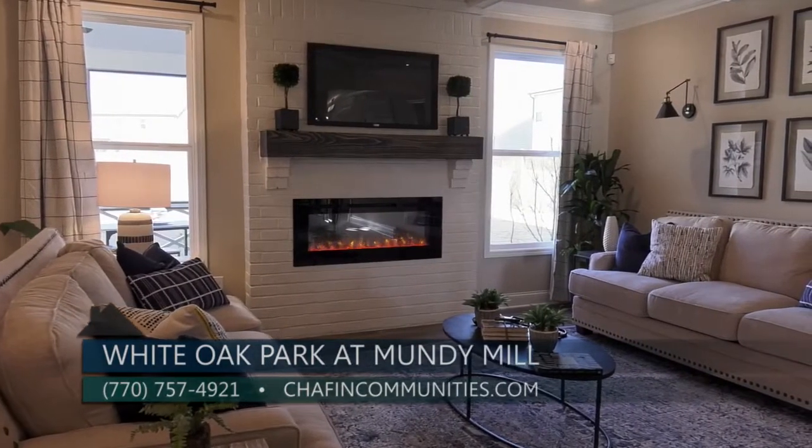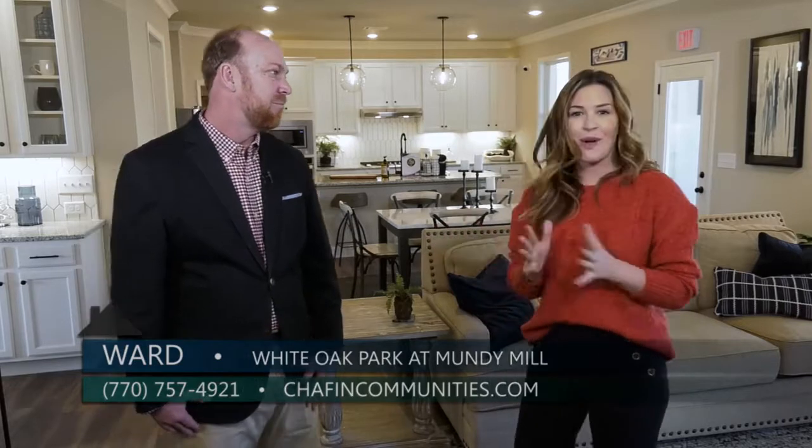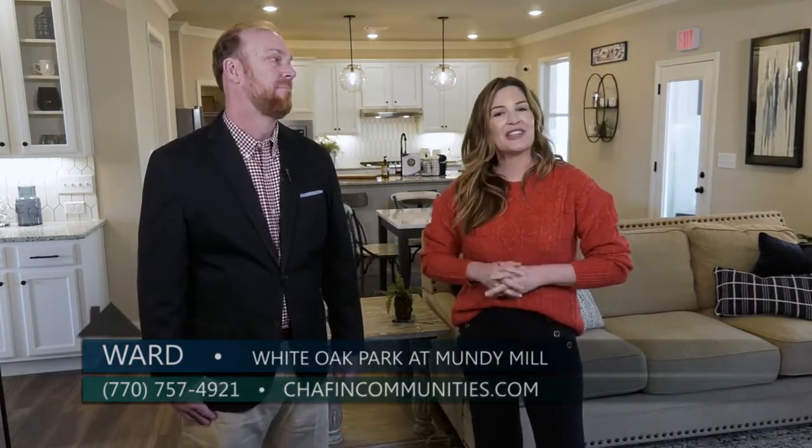Whatever is easiest for the buyer, you guys can handle. Thanks so much for being here with me today, Ward. Thank you. And if you are looking to be a part of a well-established community in a great area in Gainesville, then you'll definitely want to check out Mundy Mill.